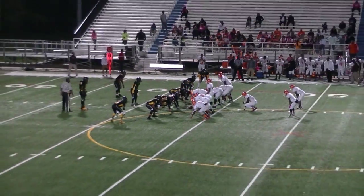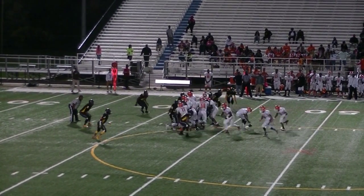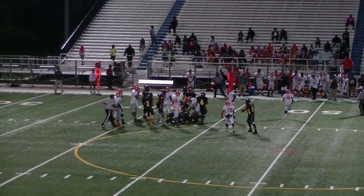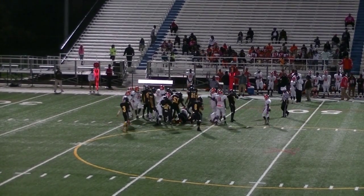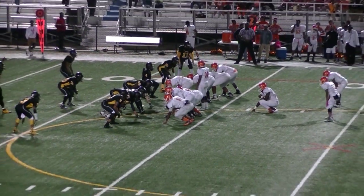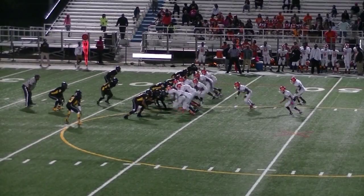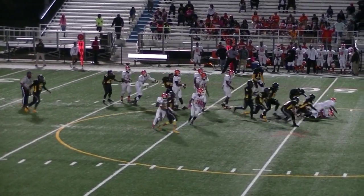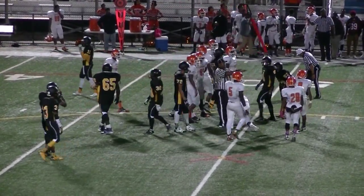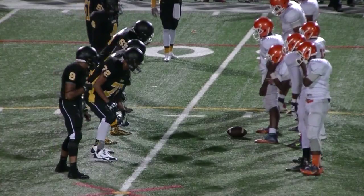Ball spotted at the 43 — that is correct. There's a handoff up the middle. 2nd and 10. Ball out again. Julian is looking at a 3rd and 18 after that ball got away.